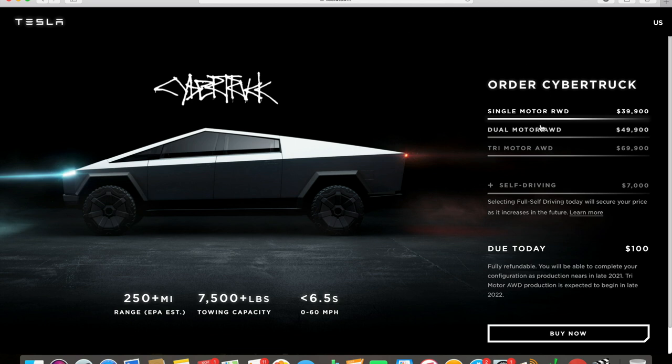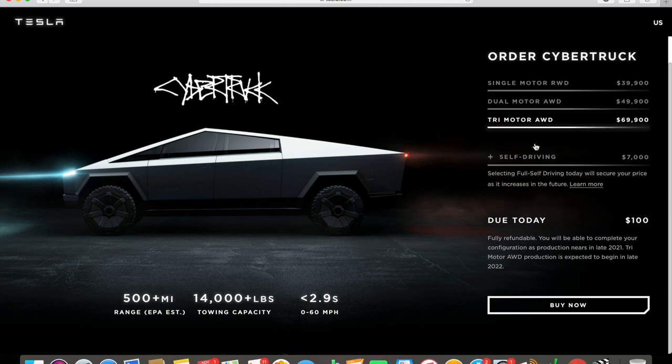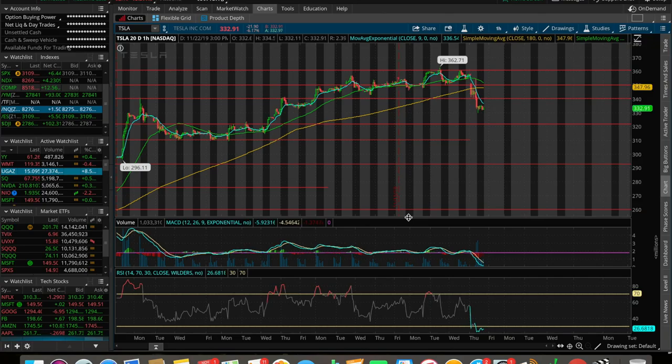You're looking at 6.5 seconds zero-to-60 for the base, 4.5 seconds for the mid-range — which is insane for a truck — and 2.9 seconds for the tri-motor all-wheel drive. This truck has 14,000 pounds of towing capacity and 500 miles range for the most expensive one at $70,000. The Ford Raptor is probably around 70-80k, so it's in line with what a Raptor would be, but there's no way the Raptor does three seconds to 60.